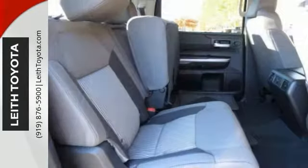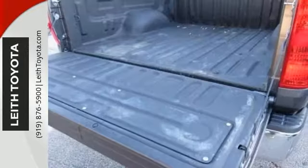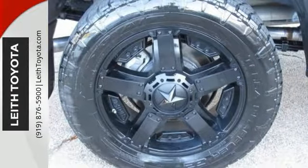It has an iPod MP3 input, and of course the Tundra has four-wheel drive. It has the paint protection film on the hood and door panels, SR5 upgrade package, spray-in bed liner, and custom wheels with Nitto Grappler tires.